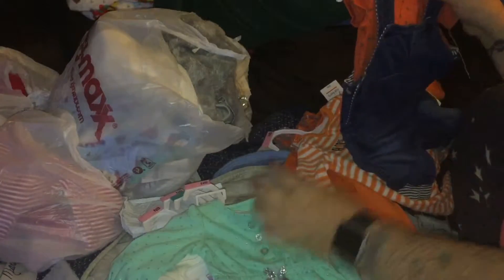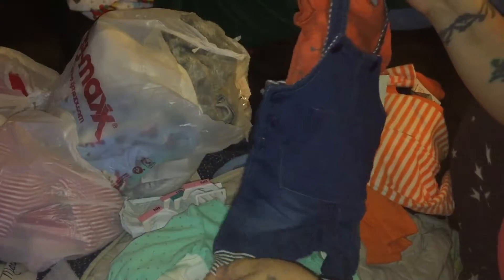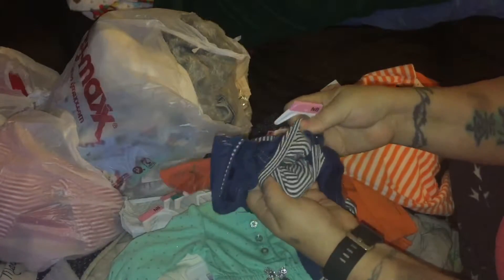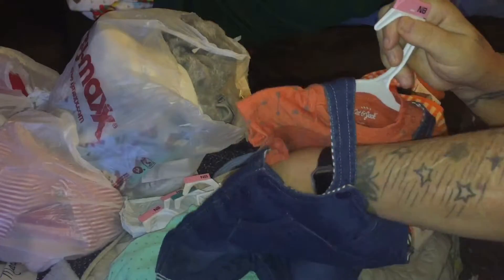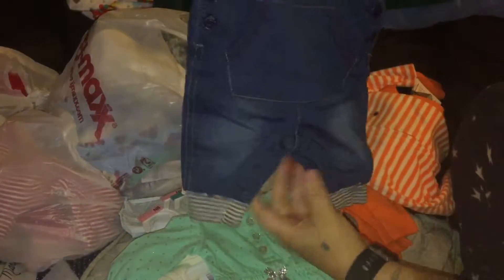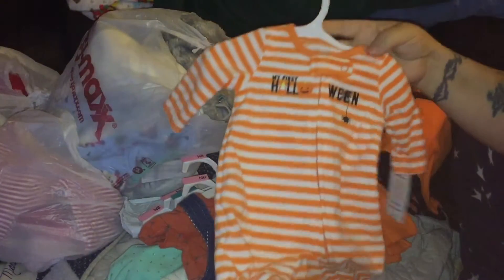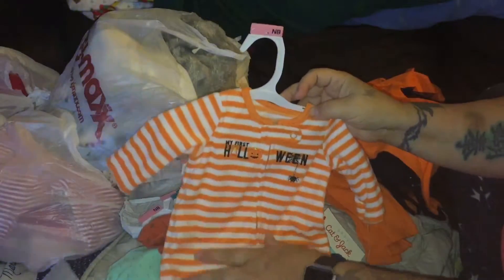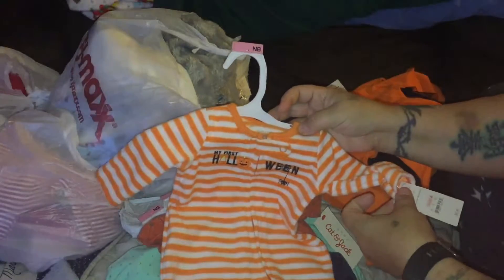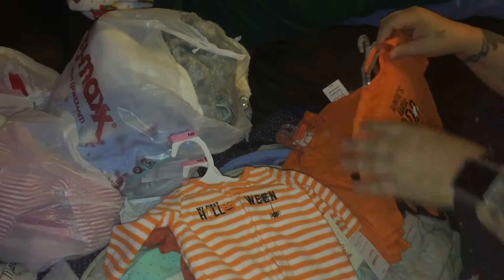These are all Cat and Jack, and this is Cat and Jack too - little boys newborn. It feels so nice, really thick inside. These are overalls, and this snaps up - it's Cat and Jack as well, little stripes on the inside. I got this stuff during Halloween for maybe a dollar or less - it used to be nine dollars and I got it for about 50 cents to a dollar.